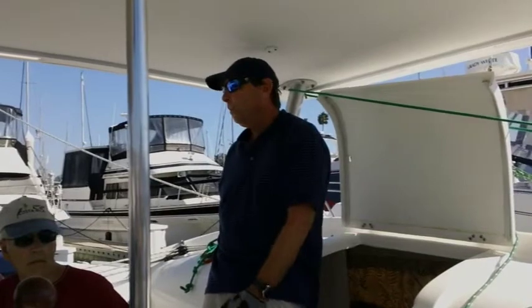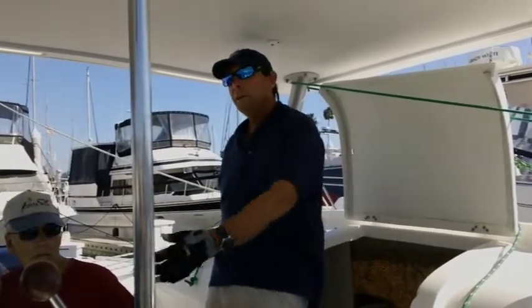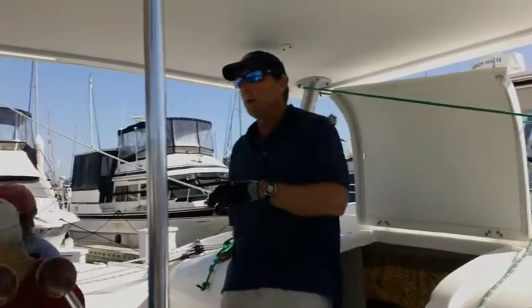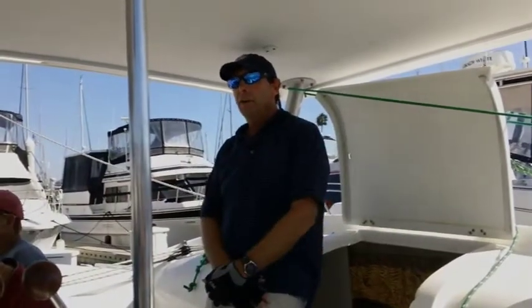People always say, why would you buy a boat on the East Coast? Well, there just weren't any catamarans like this on the West Coast that were available. I really wanted a catamaran that kind of had this patio feel to it, so I had to buy it on the East Coast. I arrived here in May and started up chartering again in May.